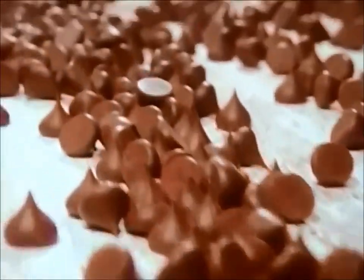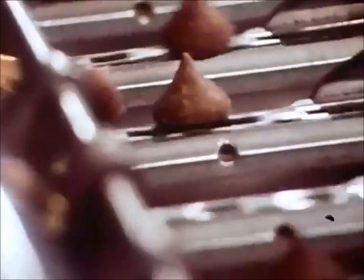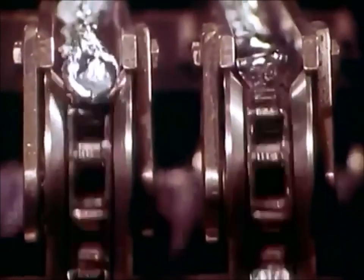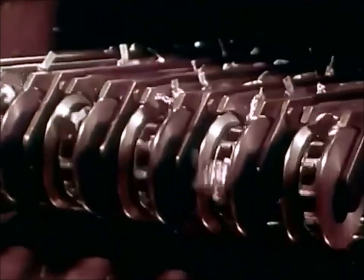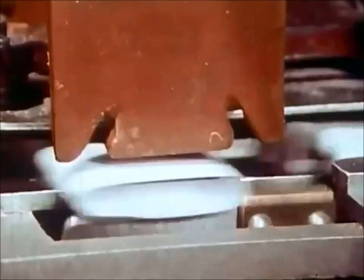Chocolate is made to be eaten, and no one can enjoy its pleasures if it's kept here in the factory. So packaging of the various products is probably as important as making them. It takes special skills, experience, and equipment to prepare products for delivery to stores all over the country, so they can be placed on the shelves fresh, undamaged, and properly labeled.